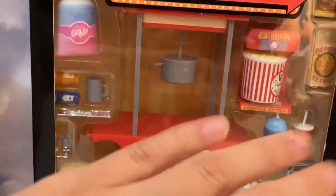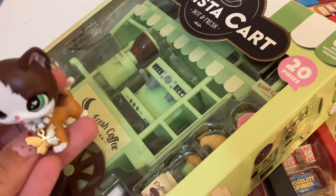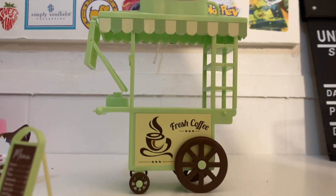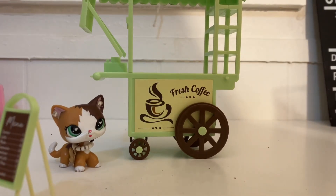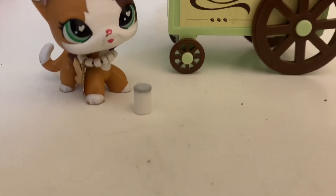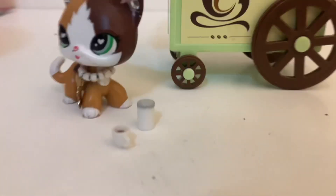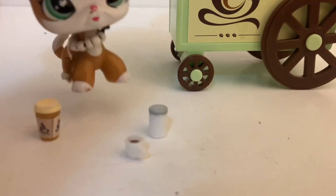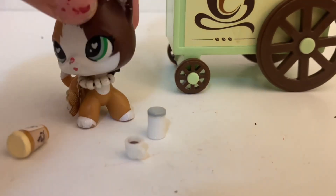It comes with this huge cart which we're not going to use because it's really big for LPS. We opened this cafe one off camera and we'll show you what's inside. This coffee thing is for some reason huge, but they had these little tiny coffees — this one is perfect, but these two are super duper small, even too small for LPS.